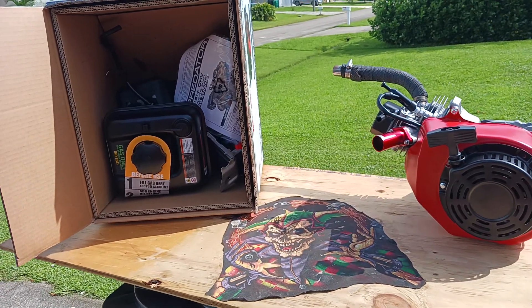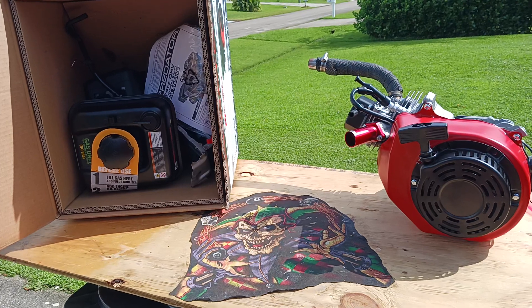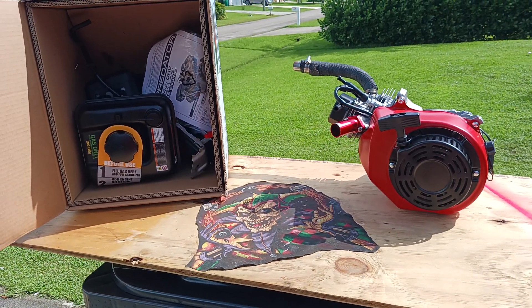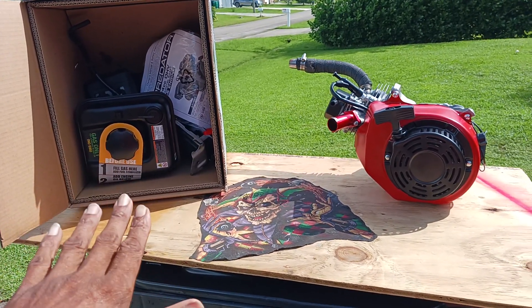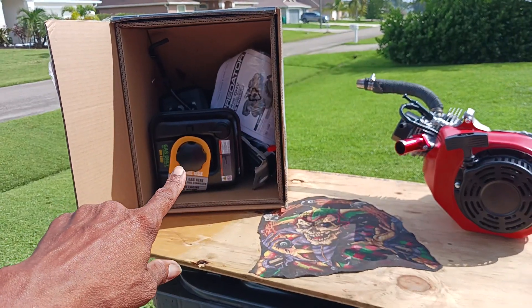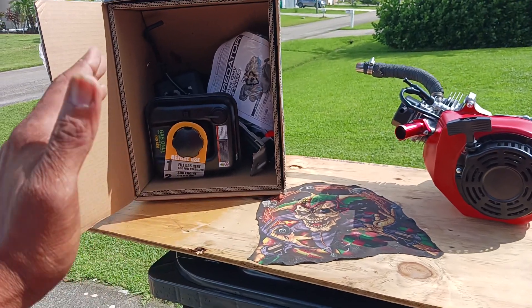This is the Harbor Freight 224 performance engine. I got it from Harbor Freight, tore the whole thing apart from the block, and did a whole lot of special work to it — some stuff I can't reveal. I did remove the governor.